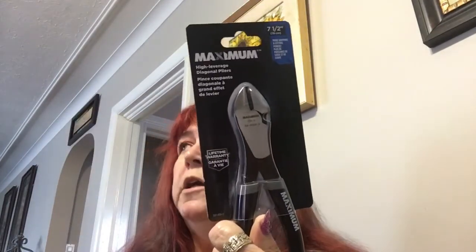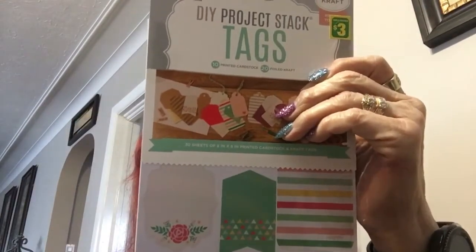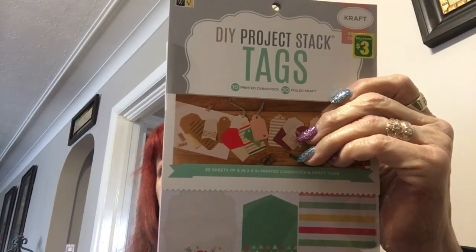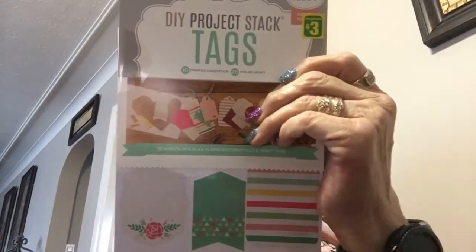I got some wire cutters from Canadian Tire because the ones I had kept breaking all the time. Then I bought three packages of tags — I've hauled these before. Tina K gave me one, and now I've bought three more. You know, I'm obsessed with tags.